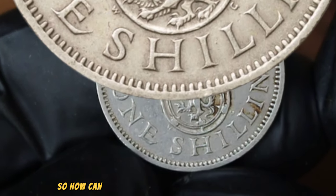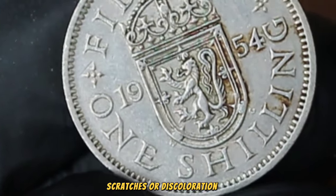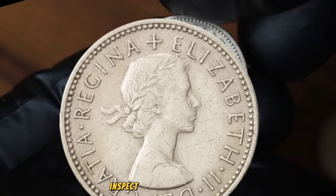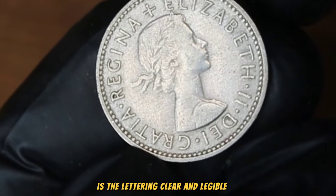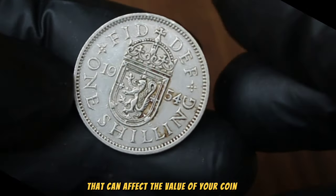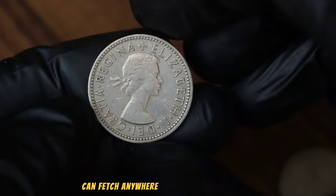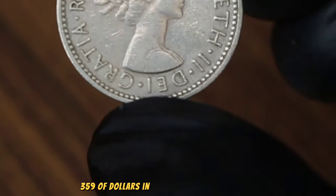So, how can you determine the condition of your coin? Look for signs of wear, scratches, or discoloration. A coin in good condition typically has distinct features and minimal wear — inspect the details closely. Are the edges sharp? Is the lettering clear and legible? These are all factors that can affect the value of your coin. On average, a 1954 UK 1 shilling coin in good condition can fetch anywhere from 200 to 359 dollars in the collector's market.